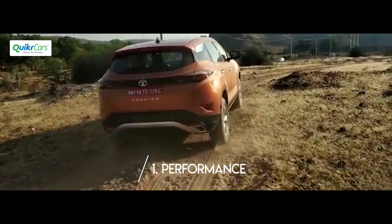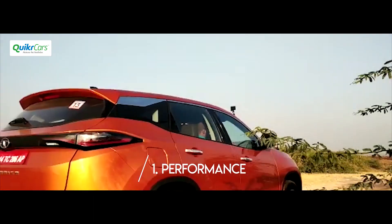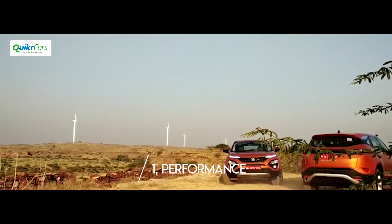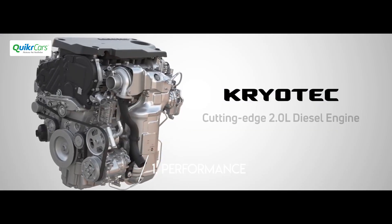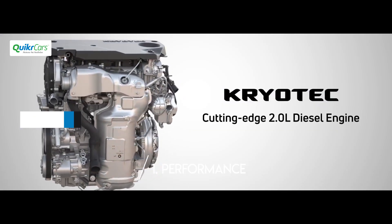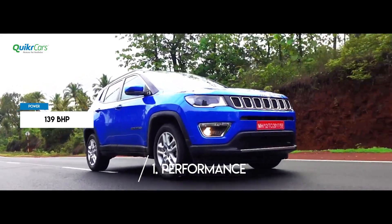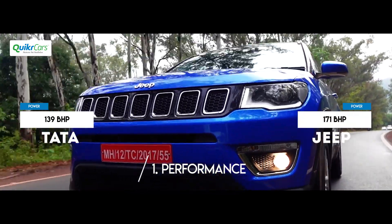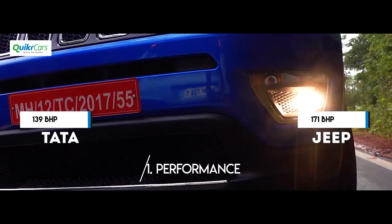The Harrier is based on Land Rover Discovery Sport's L550 platform but does not get JLR's 239bhp 2.0L Ingenium engine. To keep costs down, Tata has decided to go with the Fiat-sourced Cryo-Tec 2.0L diesel engine that develops only 139bhp of power. The Jeep Compass also uses the same 2.0L multi-jet diesel engine but produces 171bhp, which puts it significantly ahead of the Tata Harrier in terms of performance.